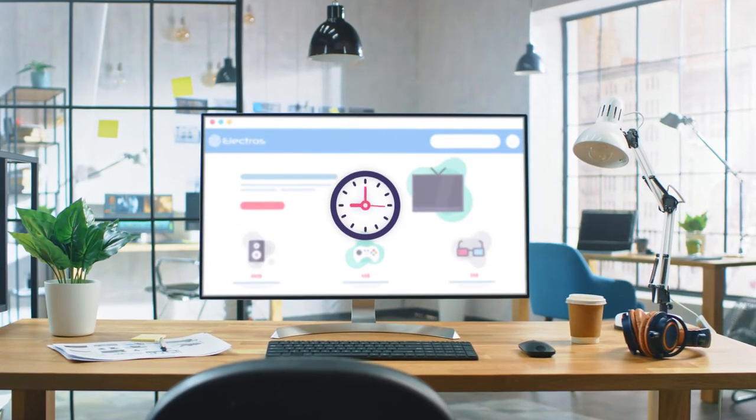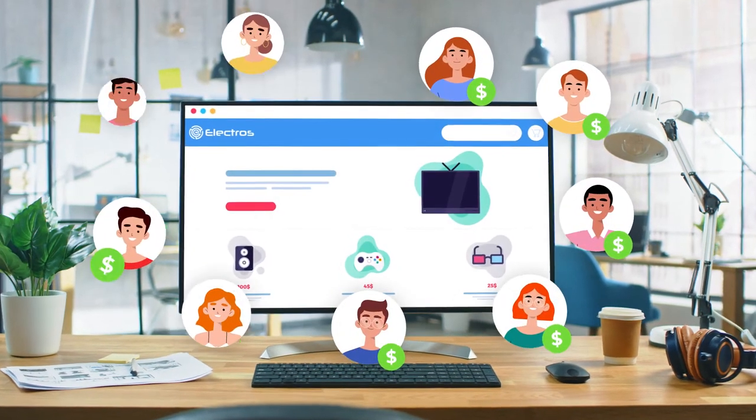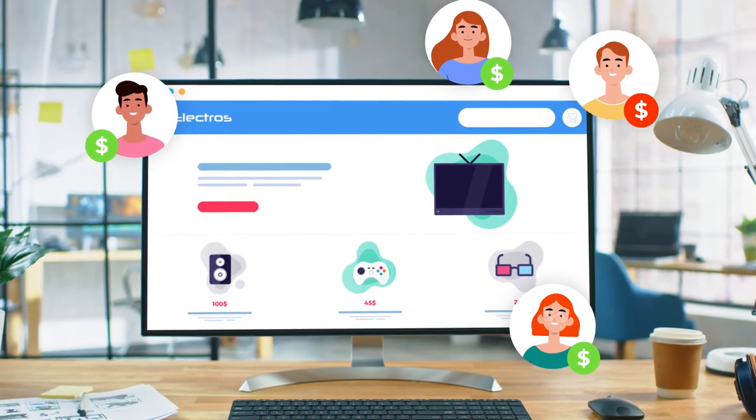Month after month, you spend lots of time, money, and resources to bring more and more visitors to your Shopify store. So it's discouraging when more than 98% of visitors leave the store without making a purchase.